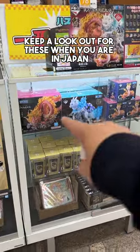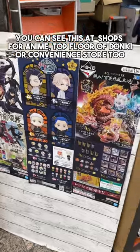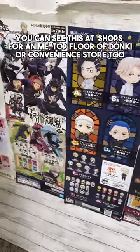Keep a lookout for this when you're in Japan. I believe they're called Ichiban Kuji. You can see this at shops for anime, the top floor of Donkey, or convenience stores too.